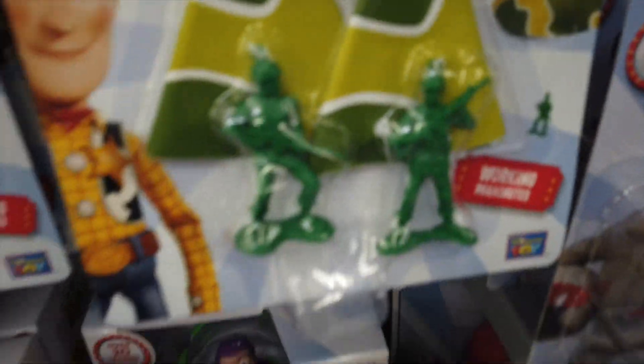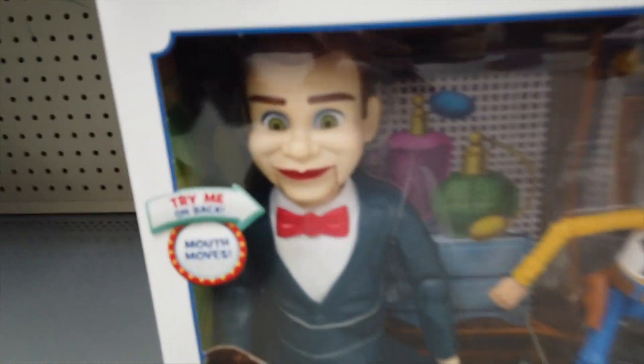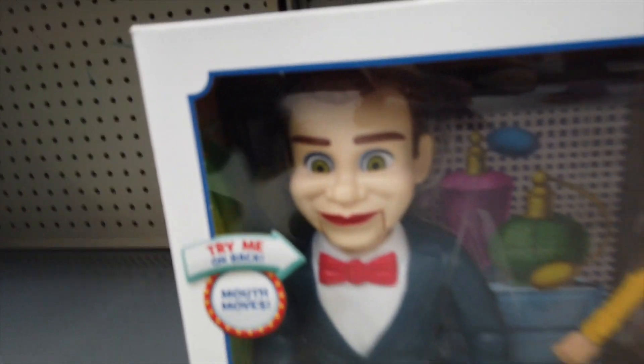We're back at it with the green army men. Remember when they made the bucket of soldiers for like the first movie? Benson and Woody - that's creepy. He looks like Slappy.